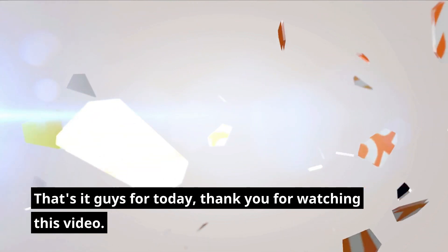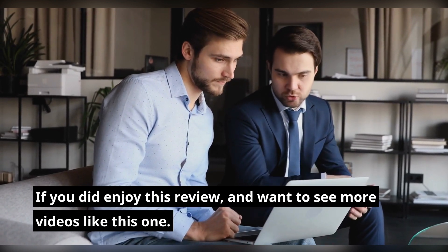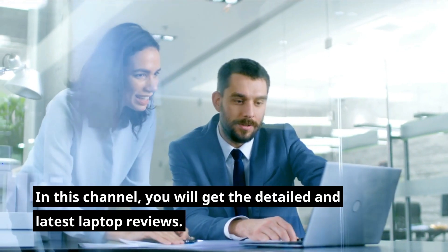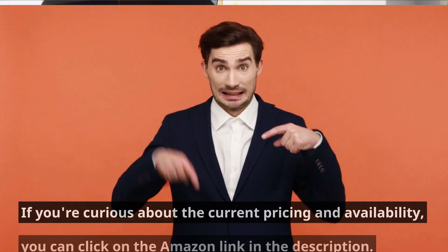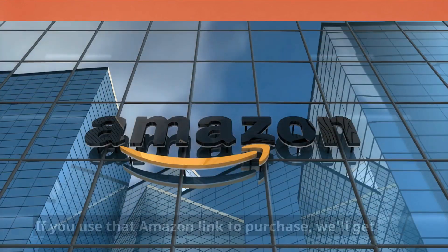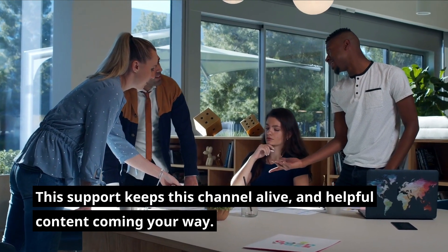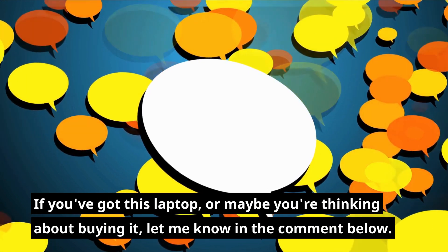That's it guys for today, thank you for watching this video. If you enjoyed this review and want to see more videos like this one, please don't forget to like and subscribe to this channel to never miss an upload. In this channel, you will get detailed and latest laptop reviews, plus the things to consider to help you choose the best laptop for you. If you're curious about the current pricing and availability, you can click on the Amazon link in the description. If you use that Amazon link to purchase, we'll get a small commission but at no extra cost to you. This support keeps this channel alive and helpful content coming your way. If you've got this laptop, or maybe you're thinking about buying it, let me know in the comments below.